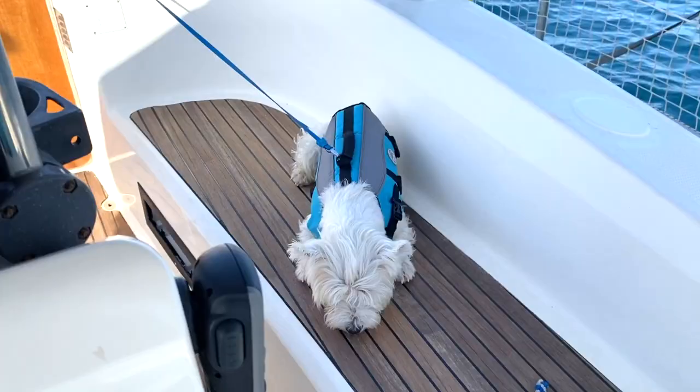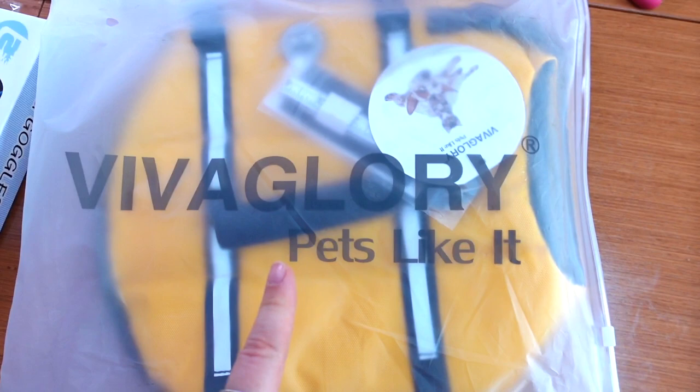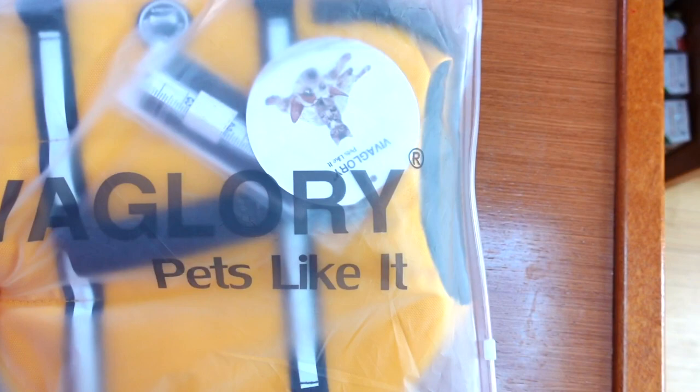This is the life jacket. He already has one but it's blue, so I thought that I'd get a more visible one in yellow. He's gonna wear this at all times when we're sailing, and it's the same brand as the other one that I have. Now I just hope it's gonna fit.